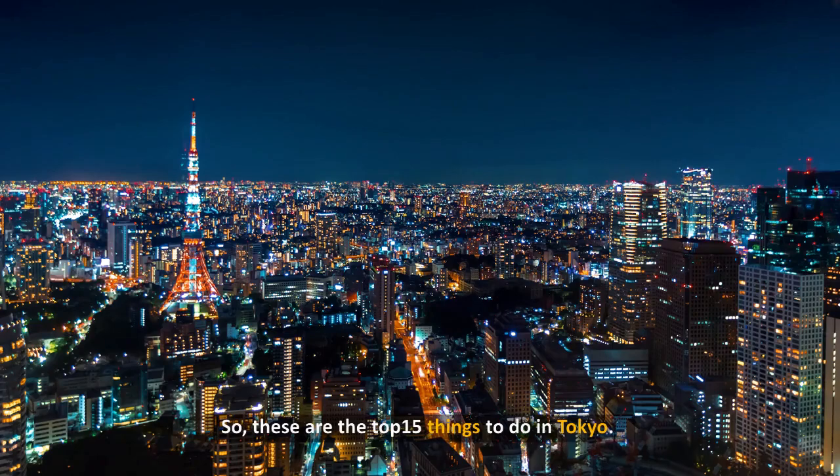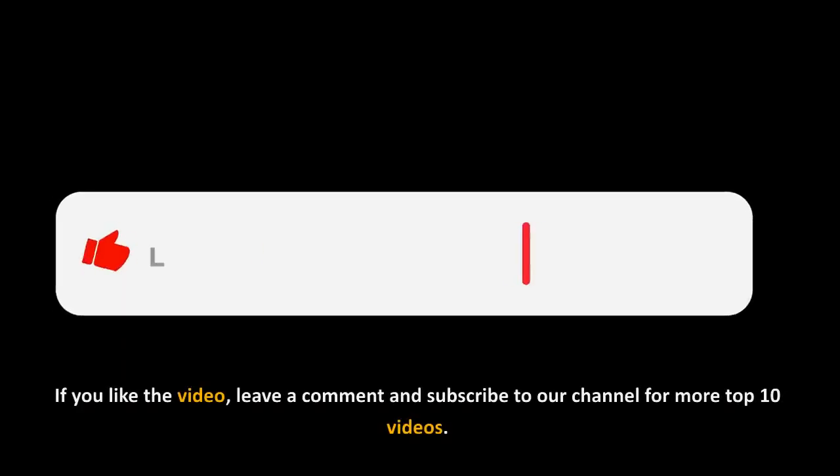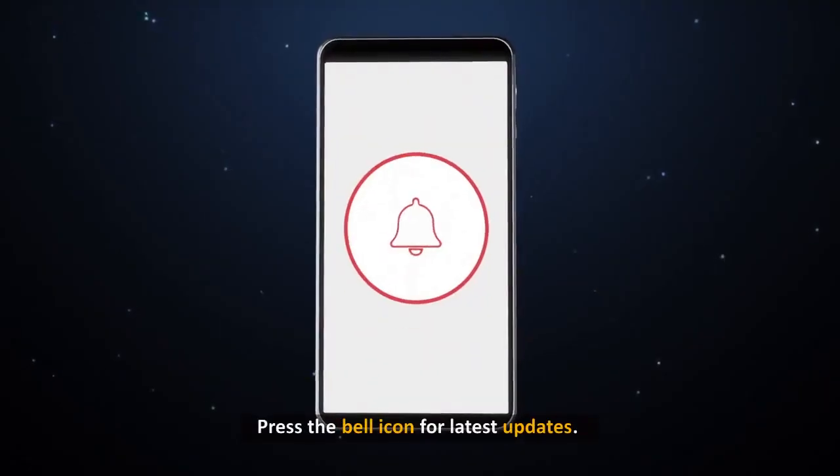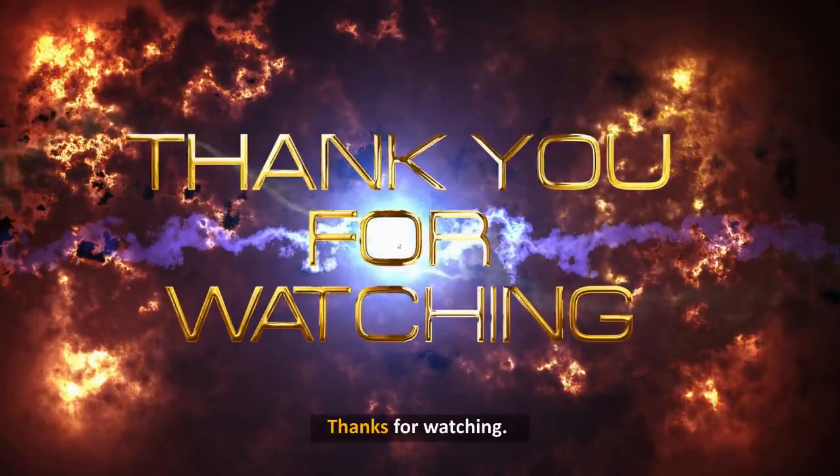So these are the top 15 things to do in Tokyo. If you like the video, leave a comment and subscribe to our channel for more top 10 videos. Press the bell icon for the latest updates. Thanks for watching!